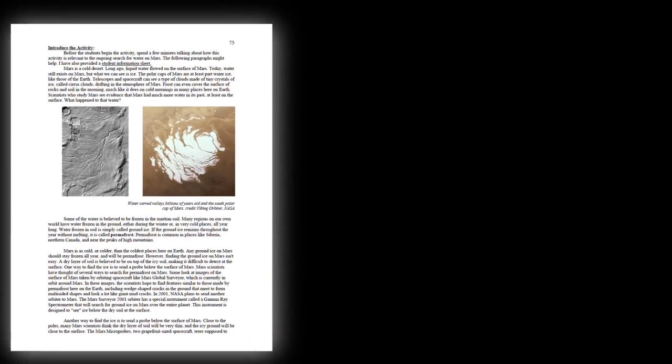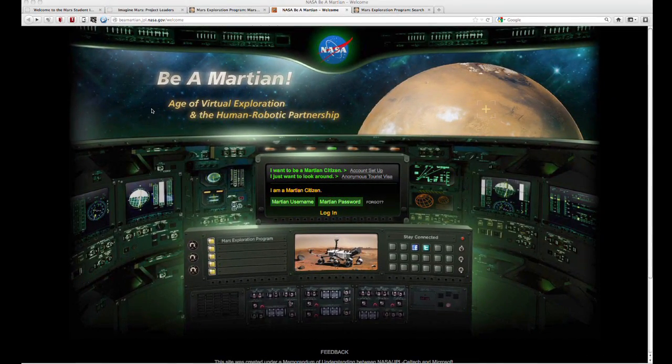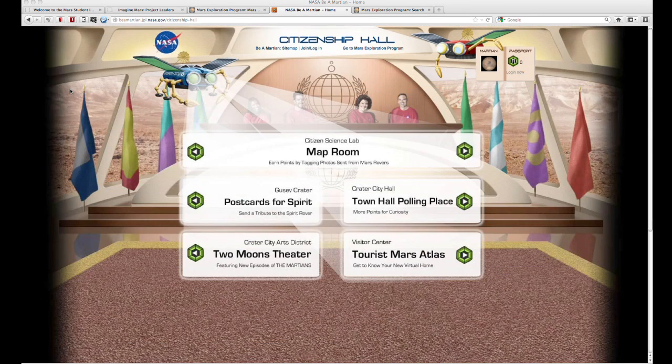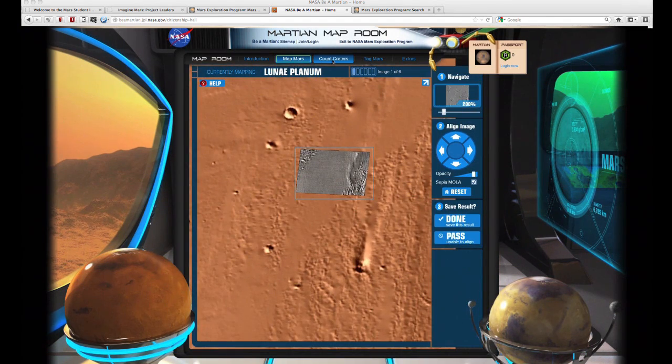If you want to explore Mars on your own, you can be a Martian. At this Internet site, you can explore many aspects of Mars, or you can contribute to a better understanding of the Red Planet by participating in citizen science — helping to create a Mars map, count craters, tag rover images, and more.